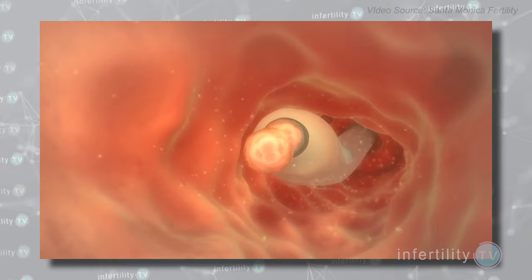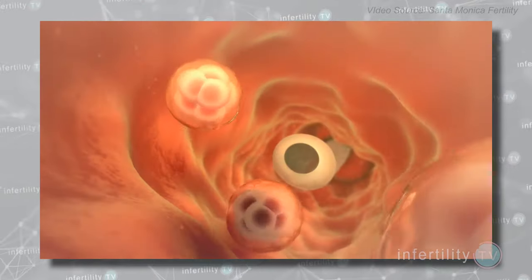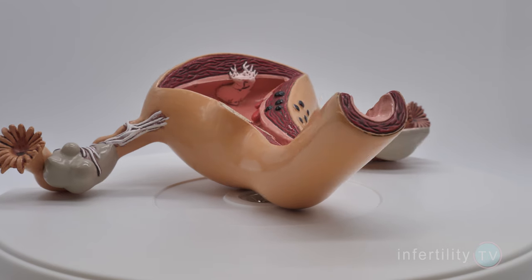Another factor to keep in mind: multiple pregnancy. If your doctor transferred multiple embryos and more than one embryo has implanted in your uterus, then your body will have more HCG sooner. So you may be able to see a gestational sac at an HCG level below 2000.